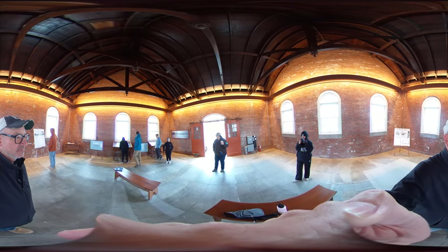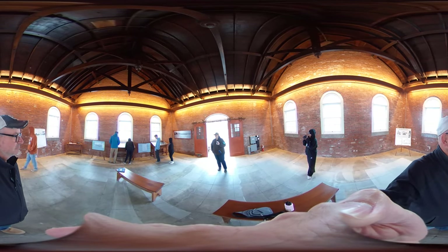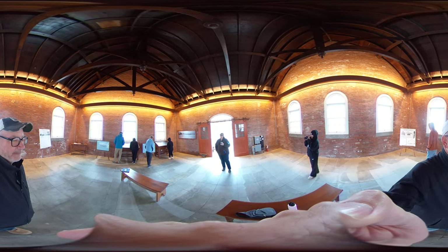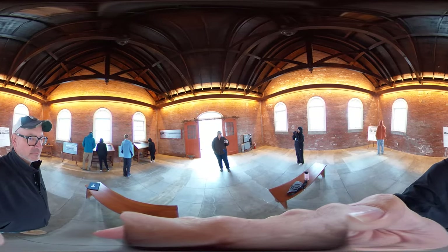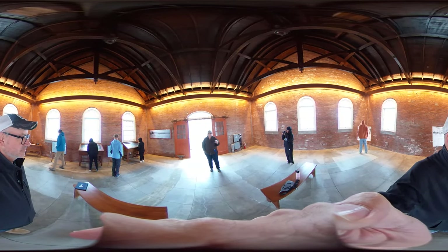Our program is our autonomy program. In the springtime, we do something called a Meet the Scientist event. I invite all of our researchers to do work out here, and we do basically a sort of layperson's scientific conference — something that the general public doesn't really get to experience.